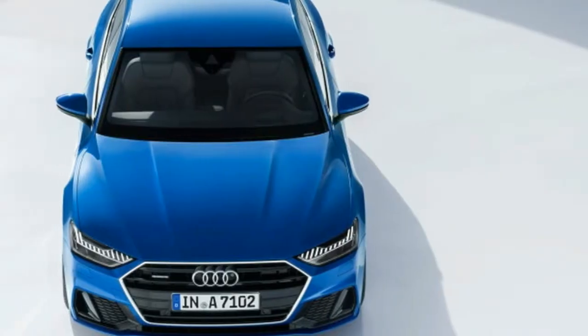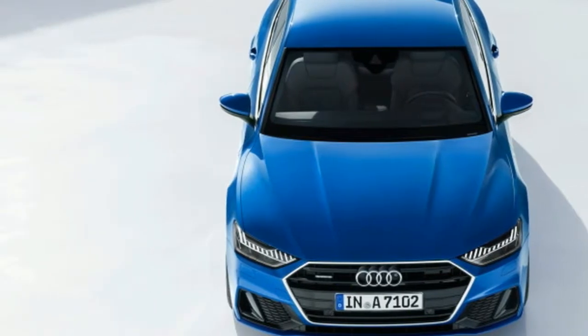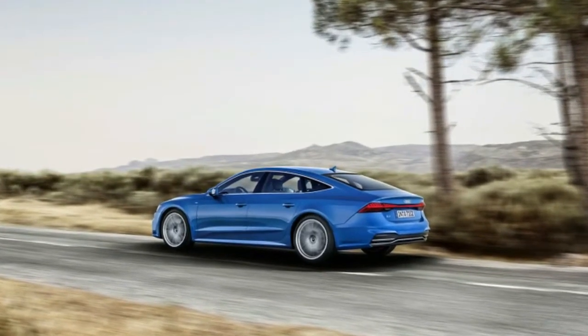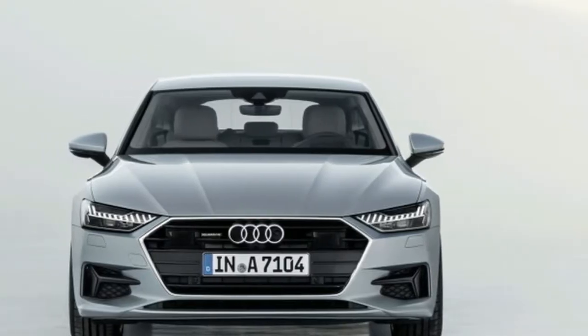The headlights slant downward more, and combined with the LED daytime running light accents, the car has a sullen, angry scowl. The lower grilles in the bumper are plain black and provide a sportier look.